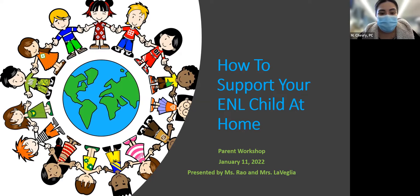I'm going to introduce Ms. Rayo and Ms. LaVeglia, who are our presenters for today and they have the floor. Welcome ladies, thank you so much for giving us some of your time to share some helpful tips. You guys are amazing, the kids love you so much, so I'm glad that we get to do this together. Take it away.